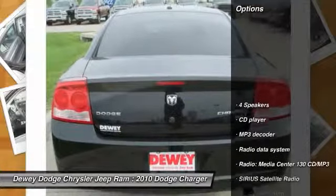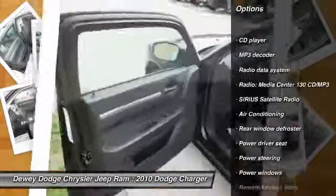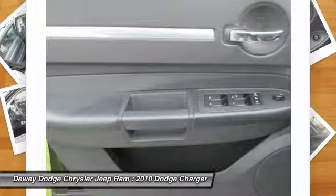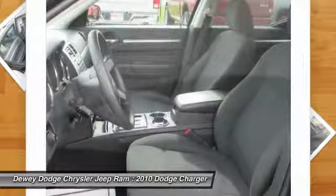Here are some of this vehicle's great options: traction control, dual airbags, power steering, air conditioning, four-wheel disc brakes, rear window defroster, fog lights, power windows, electronic stability control, and CD player.